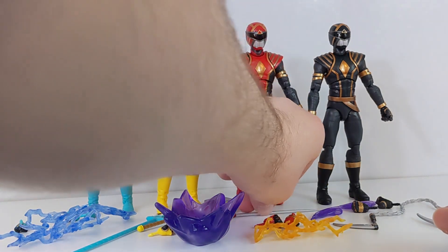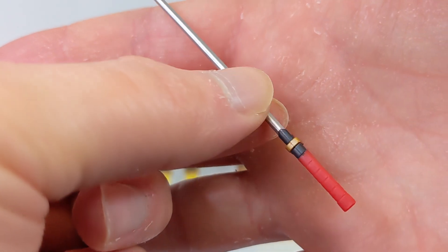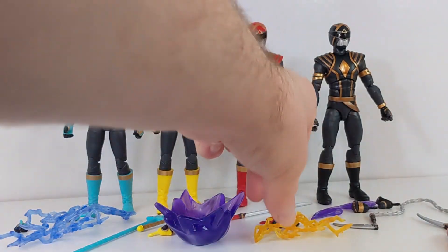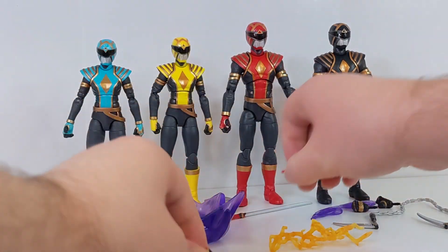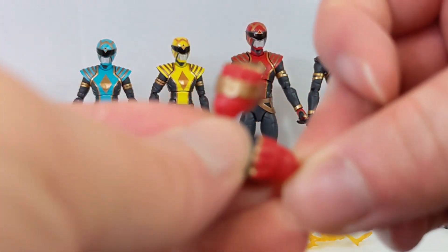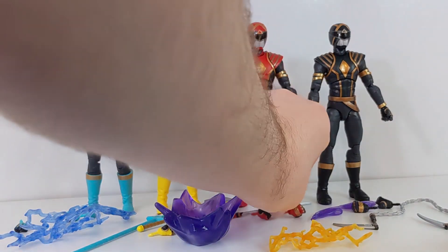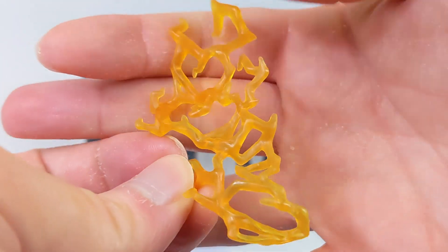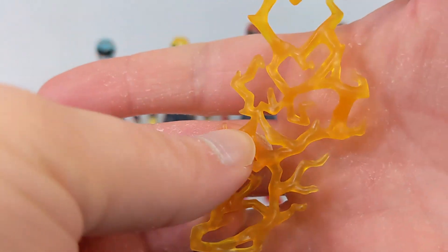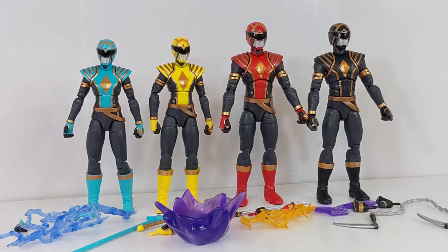For Jason's accessories, we get his Omega Red Ranger Sword — a cool straight sword rather than a more curved typical Ranger weapon. Hand-wise you get fists for his left and right, keeping the morpher accurate to the left hand only. And then he gets a reused effect piece in a golden yellow color — I'm not sure if we've had it in that color before, but I never mind repeats of effect pieces, especially in new colors.